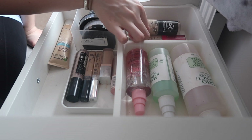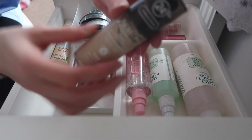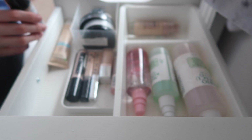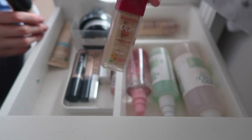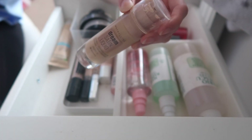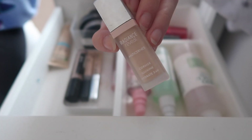Here I have my foundations. The Revlon ColorStay I'm obviously keeping — it's my favorite, most used foundation. Then there's another shade which is more of a summer shade — my favorite foundation — but I will be getting rid of one because it's just too dark.